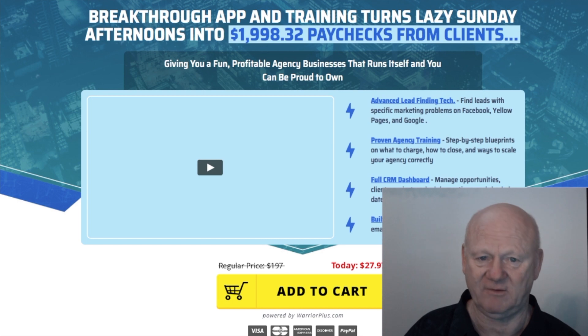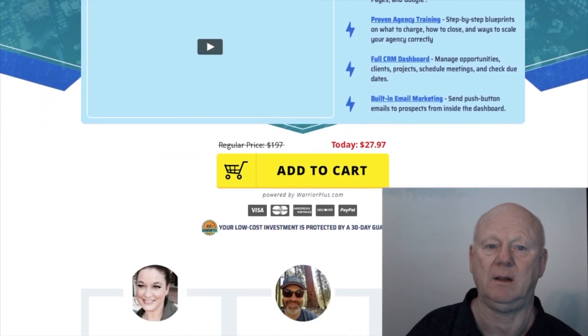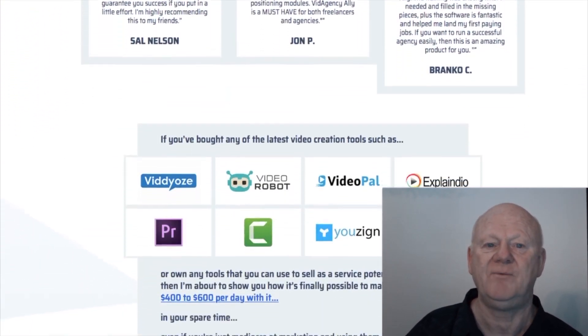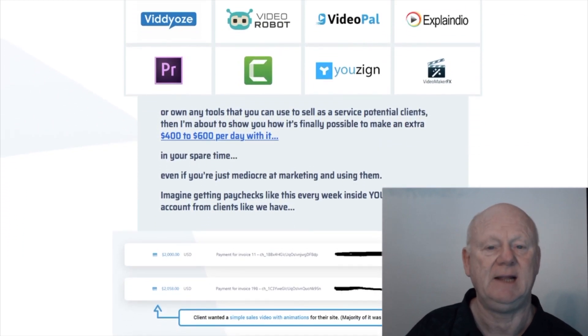Hi guys, it's Mark Gossage here of BestBonusKing.com. The best app and training for getting video and agency clients has launched and it's at its low early bird price, so get in fast. This cloud-based software includes new cutting-edge features that let you find qualified clients, identify problems with their marketing, do email marketing, and schedule and manage them long-term.